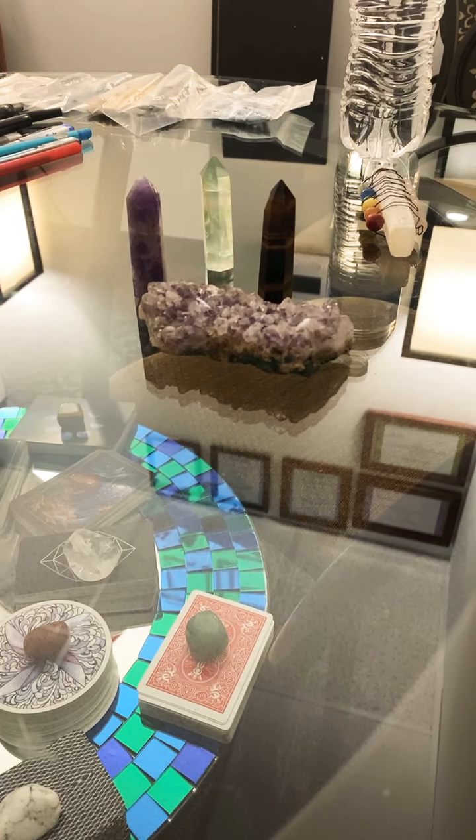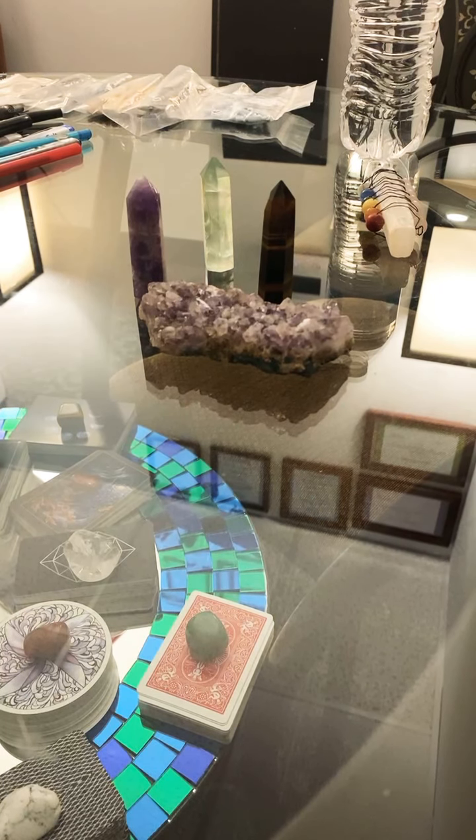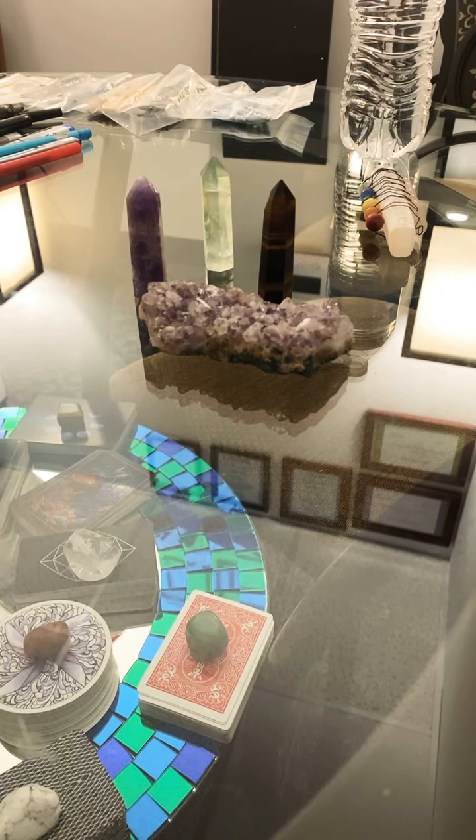Hi everybody, it's Erin. I'm going to be going through a couple different things here today. I'm going to be showing you a couple of my different decks. I know I've been going through kind of two decks at a time recently.